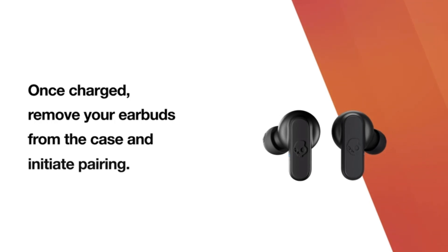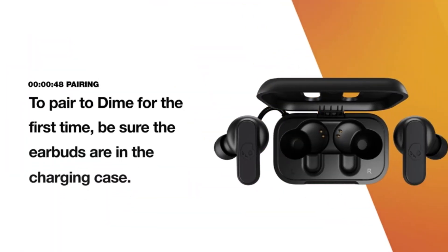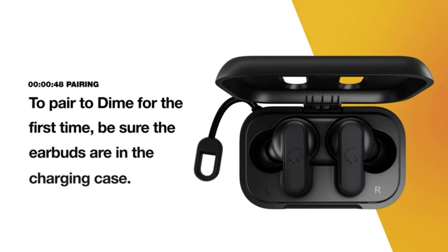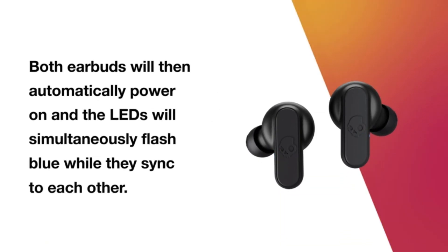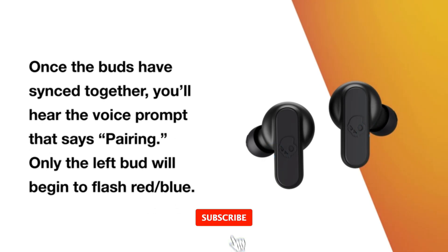However, some people may find some components unsettling after prolonged use. To control playback and answer or finish calls, touch either bud once. Hold for a second to skip tracks, then double press to increase the volume and triple tap to activate Siri or Google Assistant. Although the battery isn't ideal, you can still get three and a half hours of continuous playback, and a charging case with two and a half charges is included.